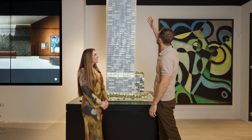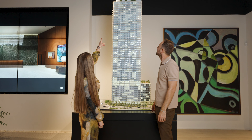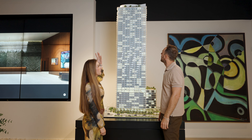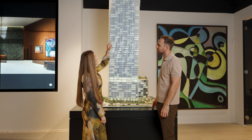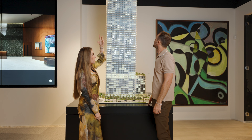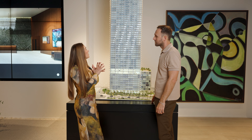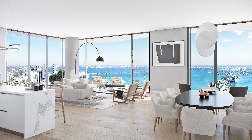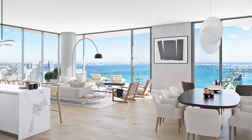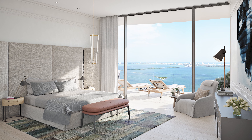We sold the southeast corner triplex with a private pool, and the northeast corner triplex is also under contract. But we have everything in between — duplexes, lower penthouses, and our Sky Collection, which is a limited collection of units with higher ceilings — 11-foot ceilings, larger floor plans, only four units per floor. We have a lot of exclusive units on the top.